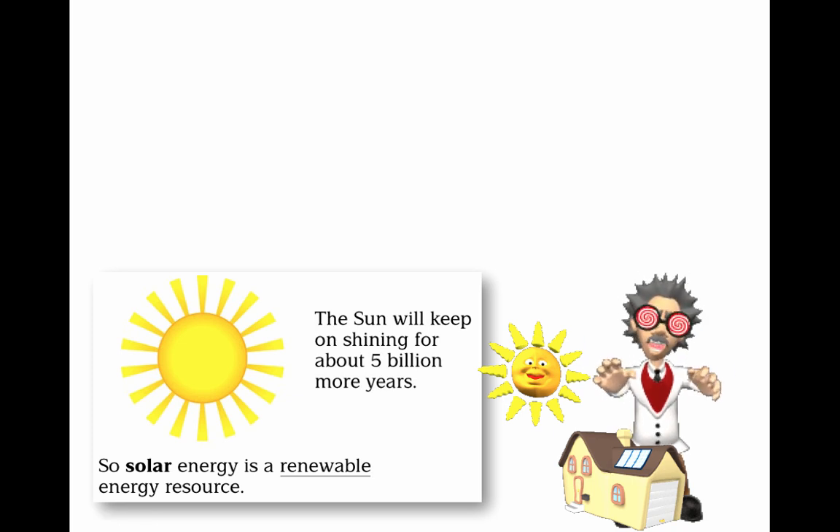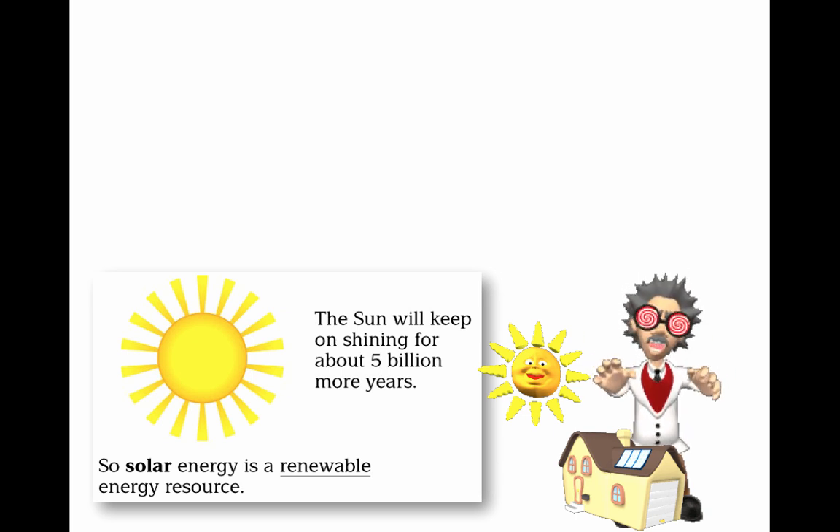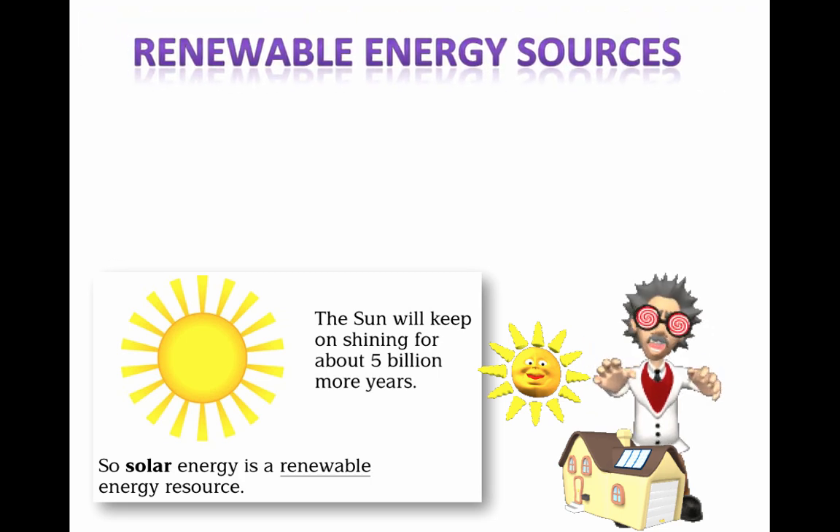This will just be a brief introduction to renewable energy resources. I'm not going to talk about all the different types that are out there because this is going to be a project, something that you want to be able to learn about yourselves. But I will tell you what to kind of look out for in terms of what makes a renewable energy resource a renewable energy resource.